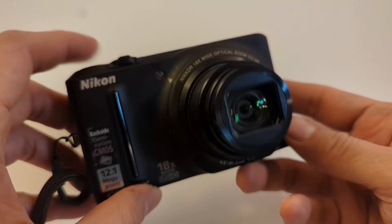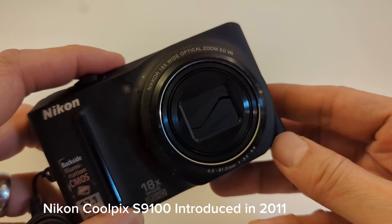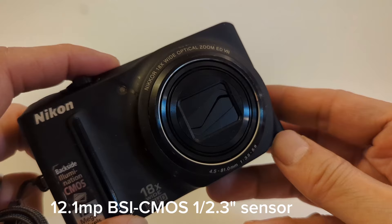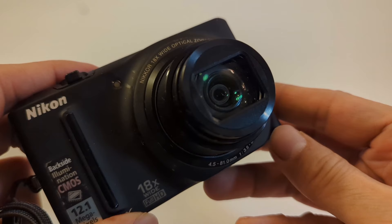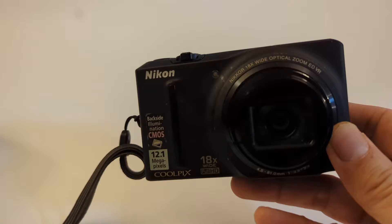Let me give you quickly the specs of the Nikon Coolpix S9100. This camera was introduced in 2011 and it is essentially a point and shoot digital camera, aka Digicam. It has a 12.1 megapixel CMOS sensor and a surprisingly large zoom range from 25 millimeters on the wide end to 450 millimeters at the long end. So it is essentially a bridge camera, but without the bulk.